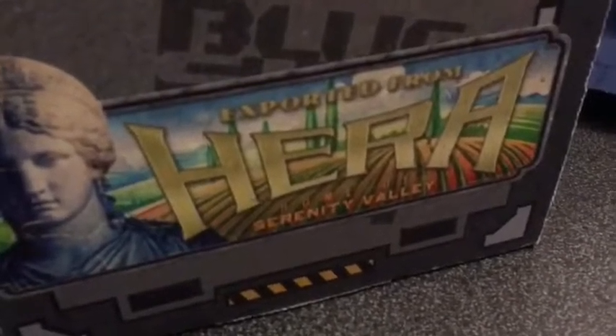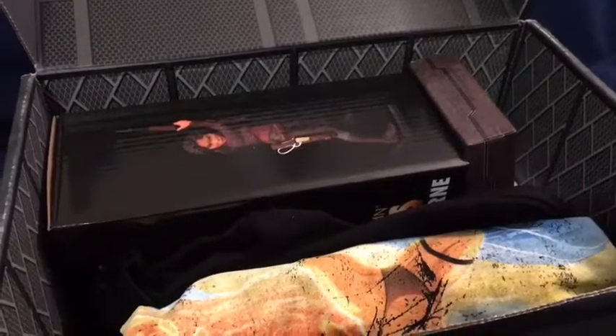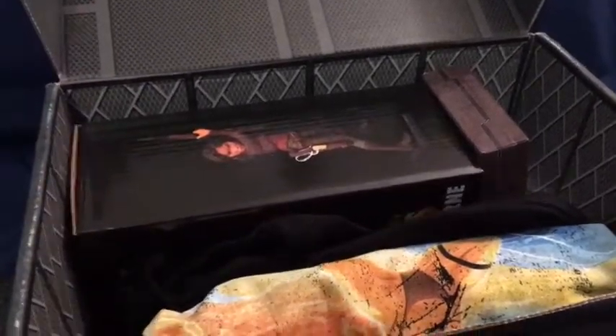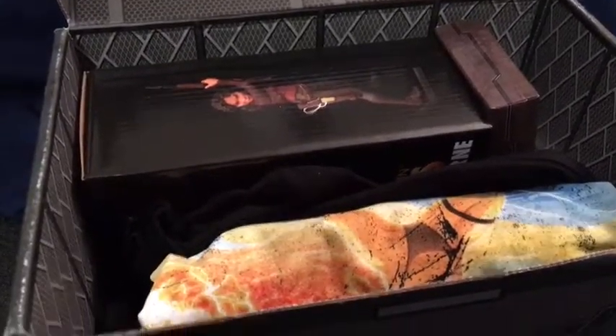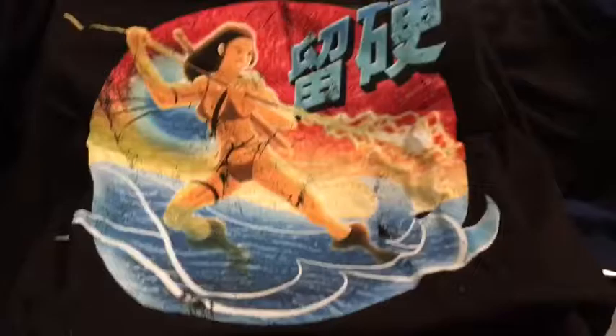As we open this up, we have a little Hera sticker here — I wonder who this crate could be themed around. Opening it up, yes, this is going to be Zoe. We'll get to that a little bit later, but I'm going to start off first with the t-shirt.